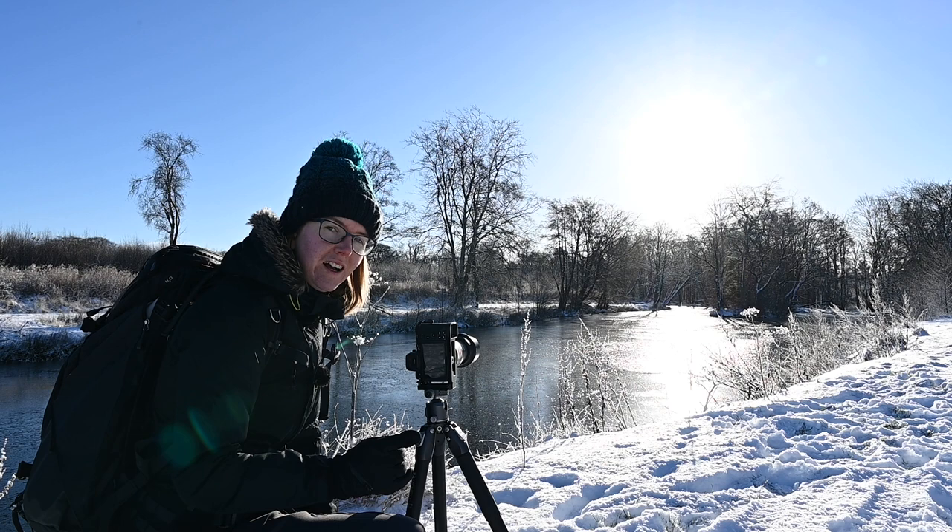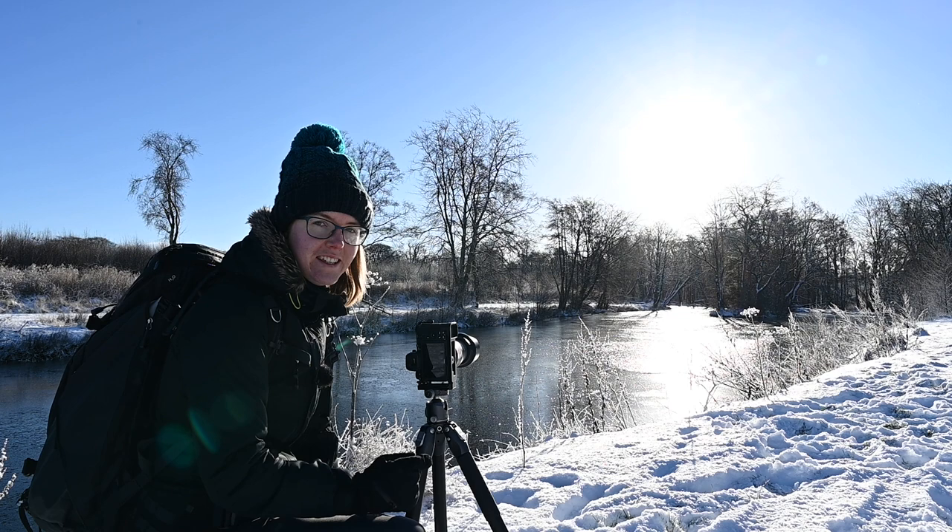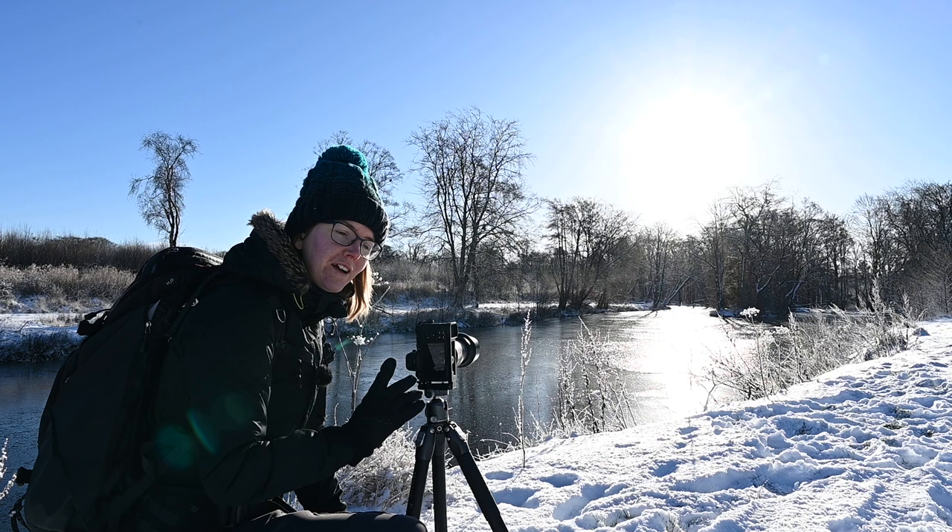I do think there are potentially one or two images I've created this morning that are well worth showing, so I'll show you them now. Fingers crossed they look as good when I get home on the computer as they do on the back of my camera.